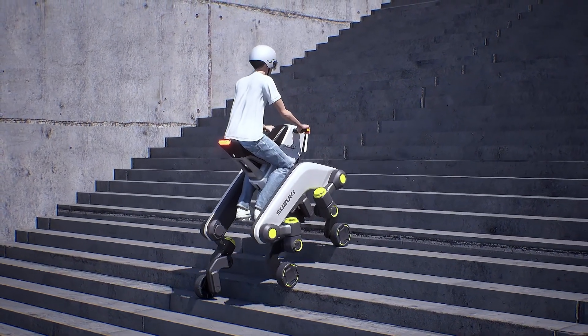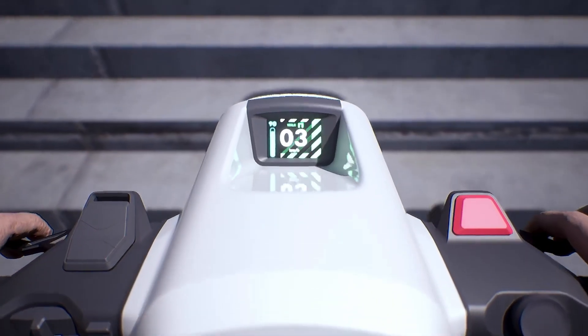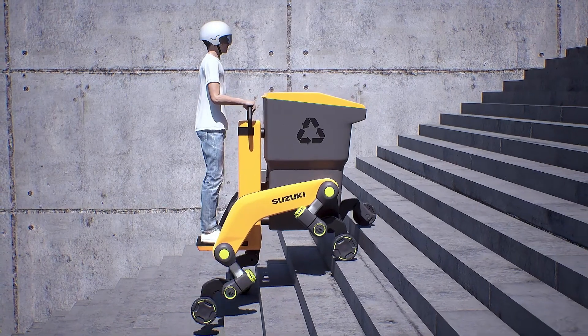These modes are tailored for urban transport, medical assistance, or last-mile logistics. With its compact footprint and emission-free performance, the Makba redefines what's possible in smart, adaptable city mobility.